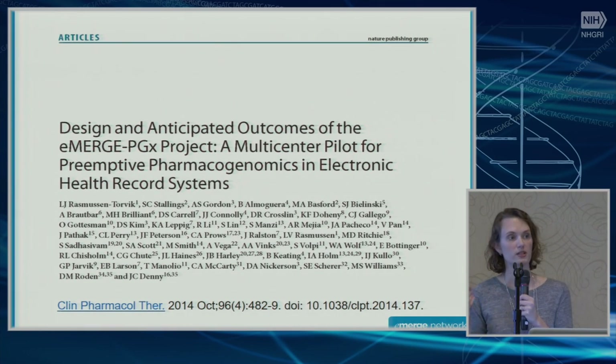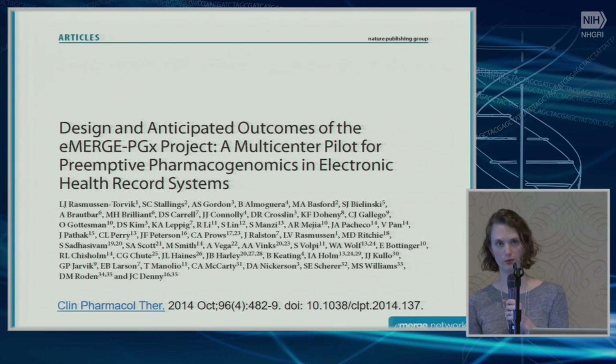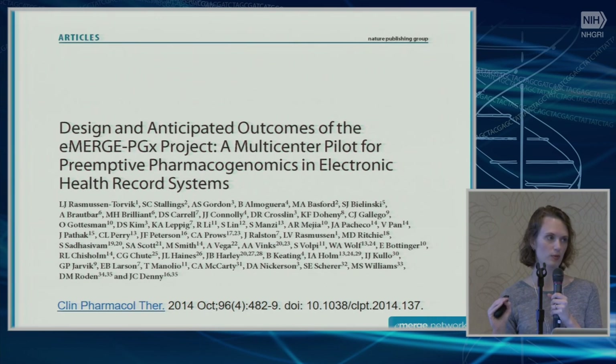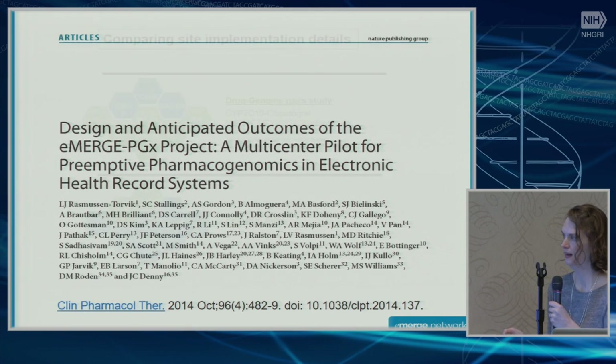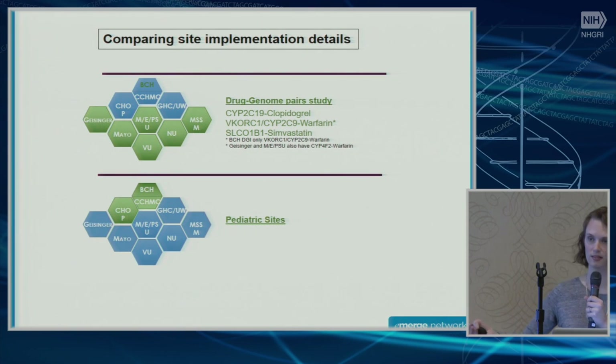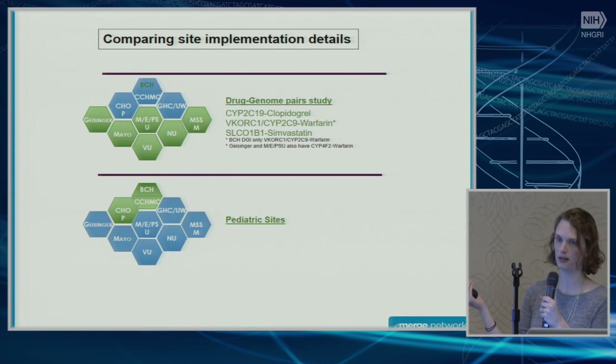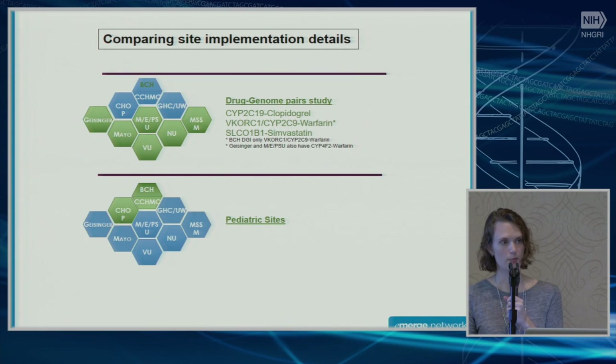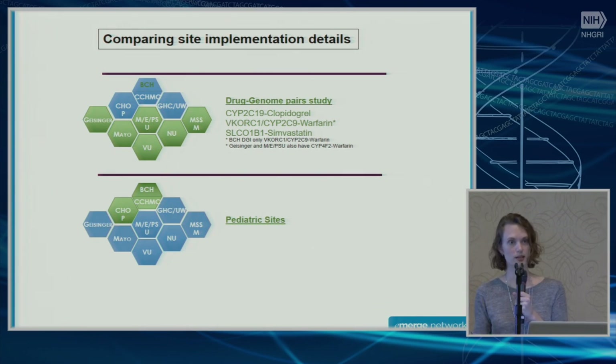Pretty early on, we decided we needed to publish a design paper, for two reasons. First, the implementation of PGRN-seq by necessity had to vary greatly between different eMERGE sites, so a lot of this paper consists of lengthy tables describing the different ways we implemented eMERGE PGx at different sites — different drug-gene pairs, some pediatric sites, some primarily adult sites. Second, we wanted to lay out a roadmap for the outcomes we were intending to measure.